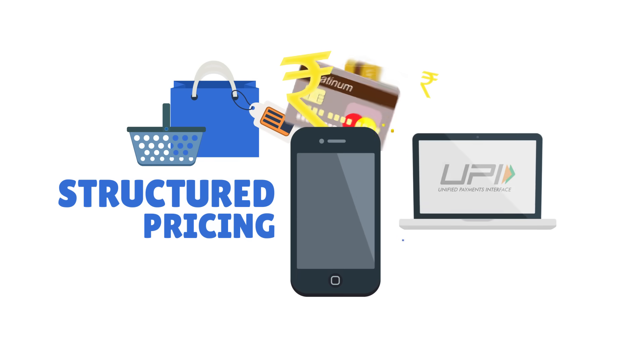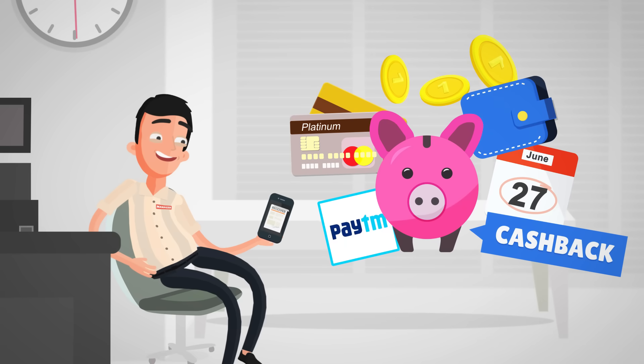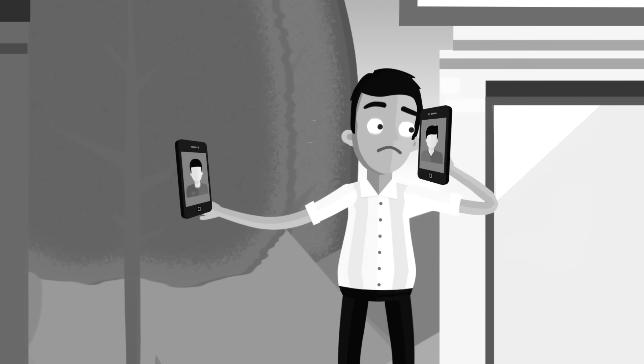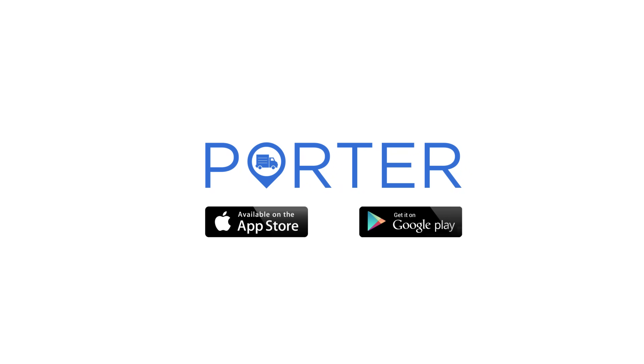With structured pricing, payment can be done by any mode. If this wasn't enough, you may also get amazing offers and cashbacks. So no more hassle to look out for trucks and multiple calls. With hassle-free logistics, you now have more time to focus on your business and grow. Download the Porter app now.